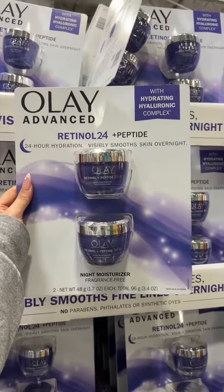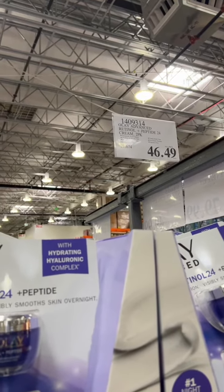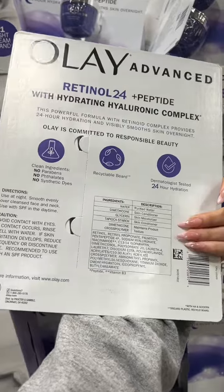Olay Retinol 24: this product has retinol and a retinol ester in it, which helps the product be less irritating to the skin. For this price and what you're getting, I choose this one out of the three Olay products here at Costco. But if you're trying to get the full effects of retinol, I would use a targeted serum instead of one that's combined with a moisturizer.